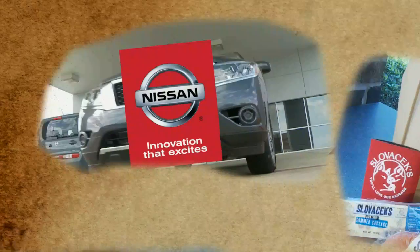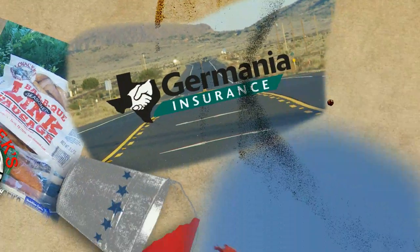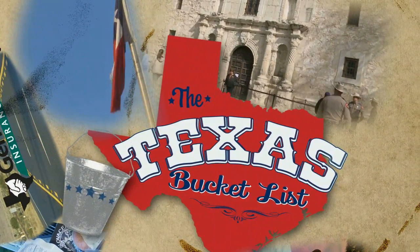Spirit of Texas Bank, Nissan, Slovacek Sausage, and Germania Insurance bring you this clip of the Texas Bucket List.